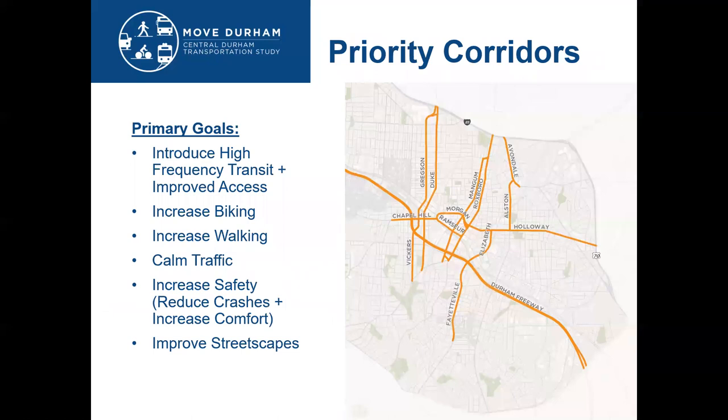We used all of our existing condition findings as well as our community input feedback from residents to identify key priority corridors of the project. The corridors that were looked at in more detail and developed design alternatives include Duke Gregson Street, Mangum Roxborough Streets, Austin Avondale, Fayetteville and Elizabeth Street, Holloway Street, Chapel Hill Street, and the Durham Freeway.